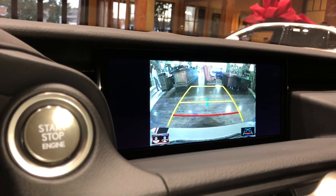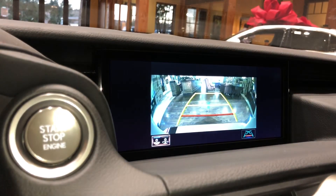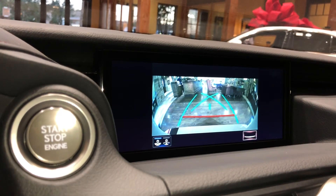Our standard backup camera in the RC, with widescreen view and custom parking lines.